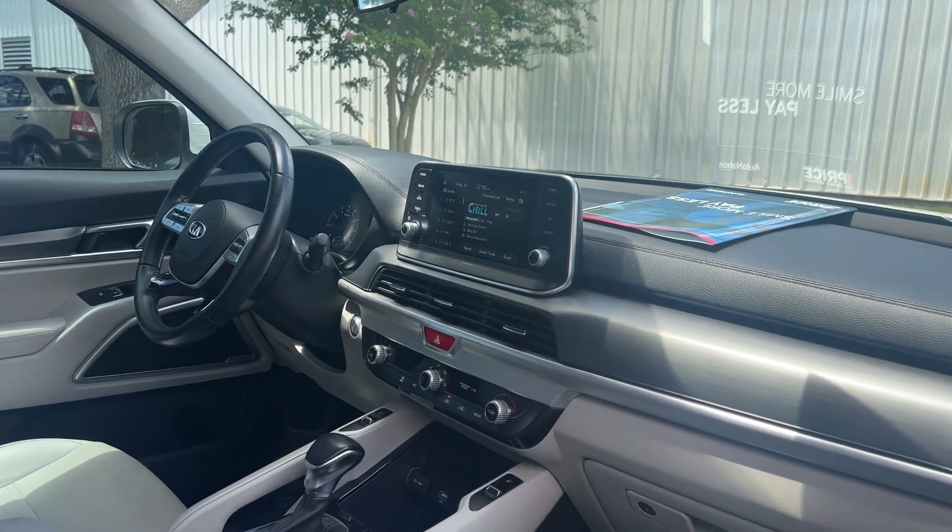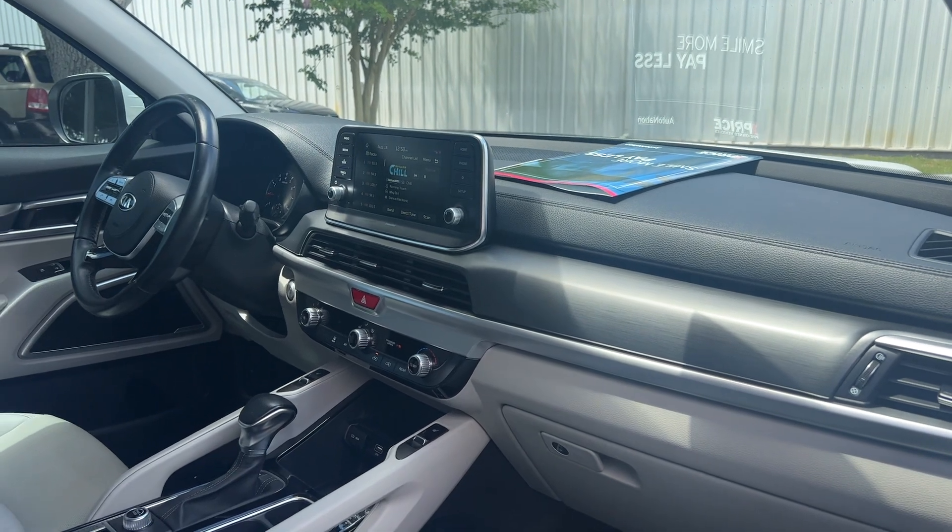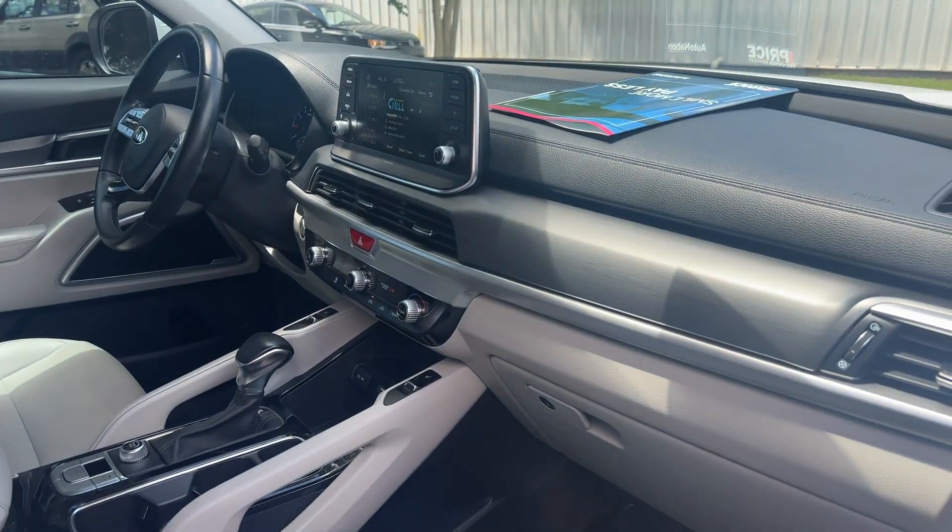Features include Bluetooth for your cell phone, satellite radio, push button start, heated seats, electronic climate control, traction control, and USB for your phone.